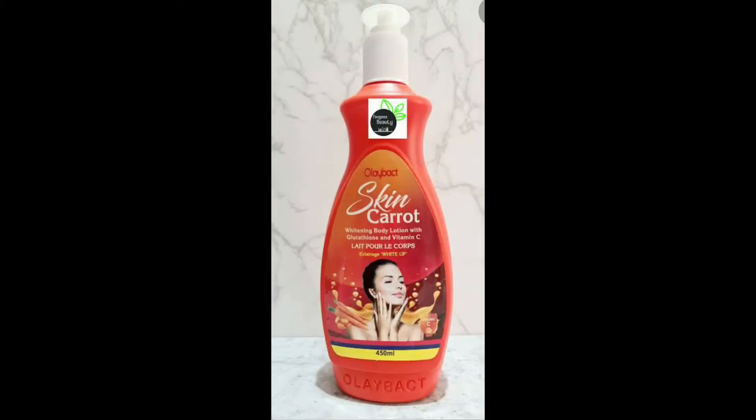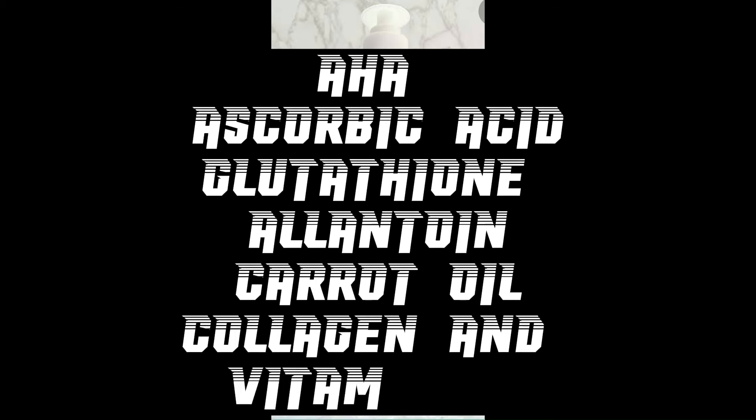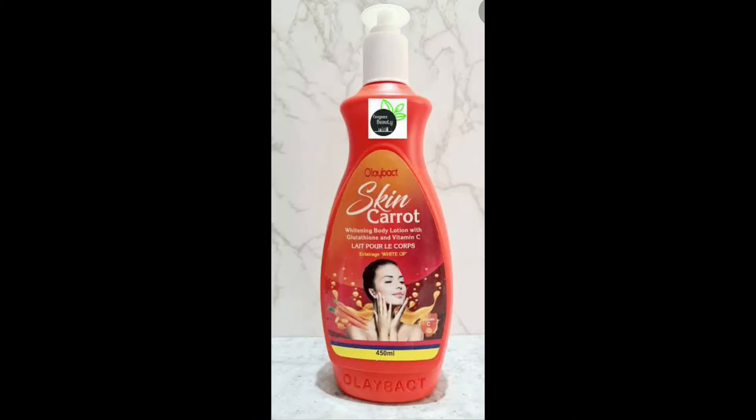Now let's move to the Olibut Carrots. Olibut Skin Carrots Whitening Body Milk is rich with ingredients such as AHA, ascorbic acid, glutathione, allantoin, carrot oil, collagen, and vitamin C. Look at the basic ingredients in this product — imagine having all these ingredients on your skin. It's going to make it look ever young and ever healthy.